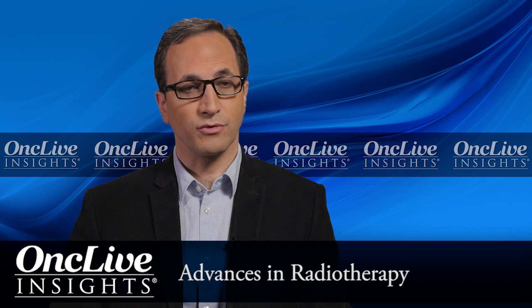Radiation therapy is an important modality in head and neck cancer. I alluded to its use postoperatively. It can also be used in the upfront setting as a curative treatment for early stage disease, or in combination with chemotherapy for advanced stage.